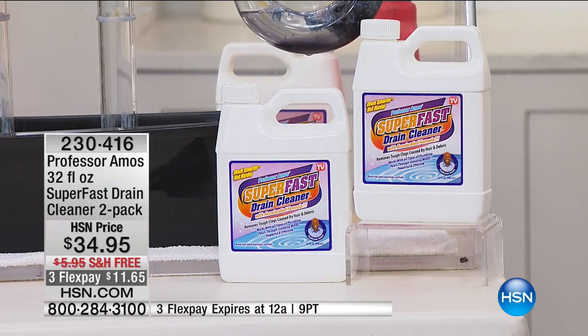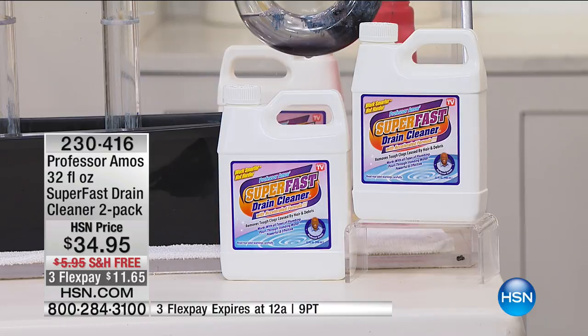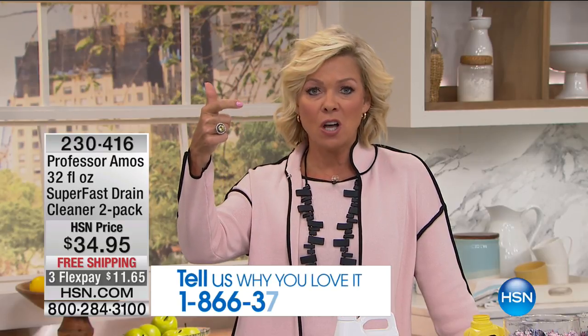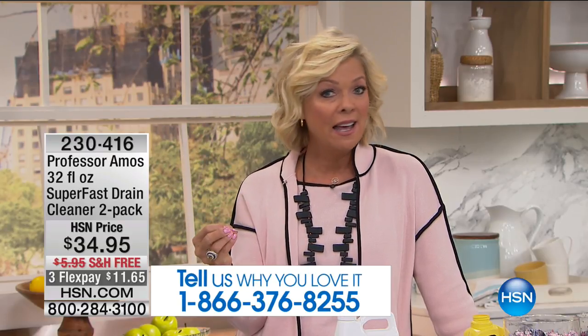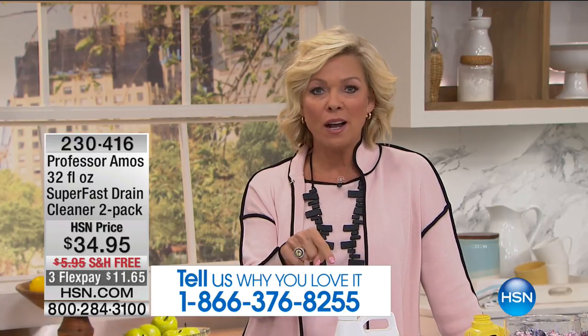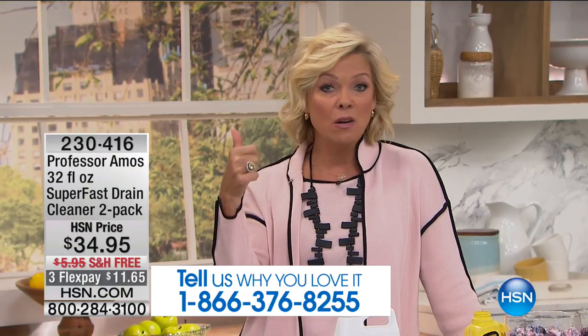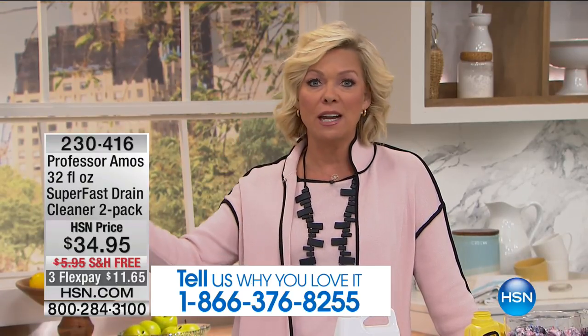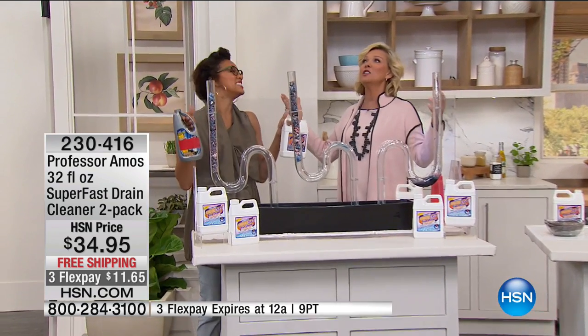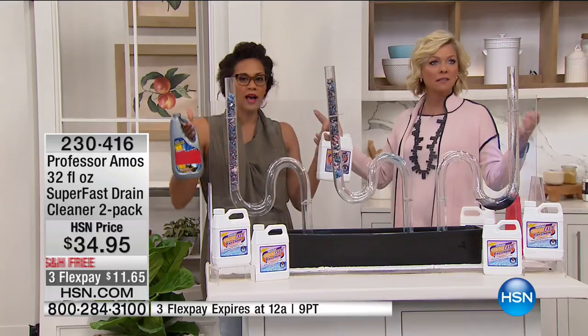A little goes a long way and we've sold well over a million bottles — it's our number one best-selling drain cleaner. This includes pet groomers, hair salons, restaurants, airlines, and major hotel chains because it is so effective and powerful. Let me introduce Angie, the Professor's right-hand gal, to explain more about why it works so much better.